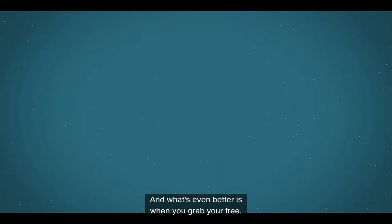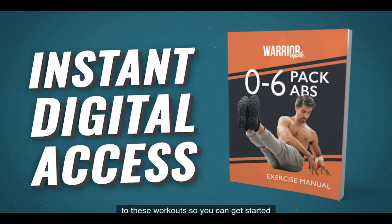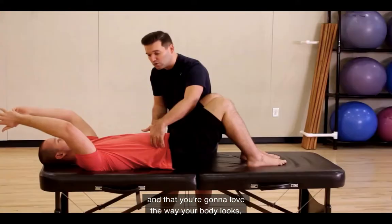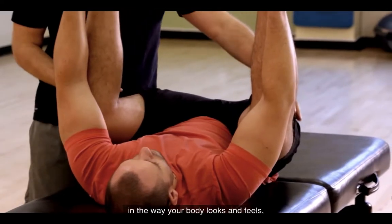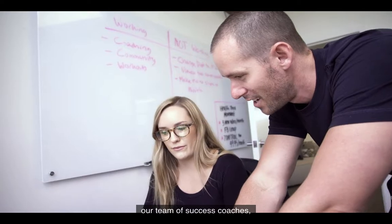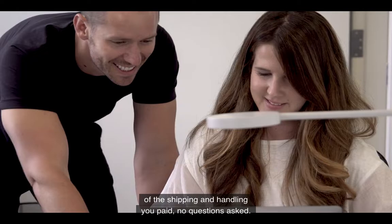When you grab your free Zero to Six Pack Abs Phase 1 DVD set today, I'll also give you instant digital access to these workouts so you can get started strengthening your core right now. And I guarantee that you'll love these workouts and love the way your body looks and feels after following along. If you don't feel the difference or see a change in the way your body looks and feels, all you have to do is email our team of success coaches and we'll give you a full refund of the shipping and handling you paid, no questions asked.